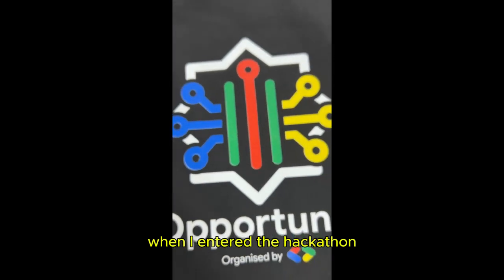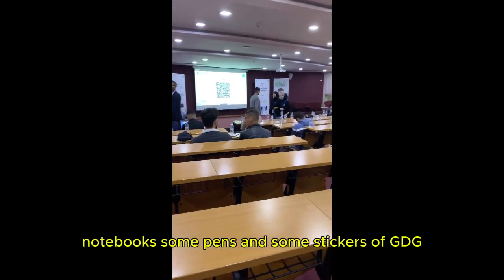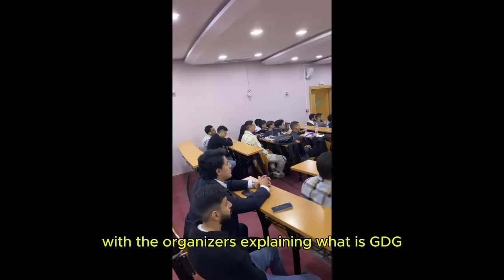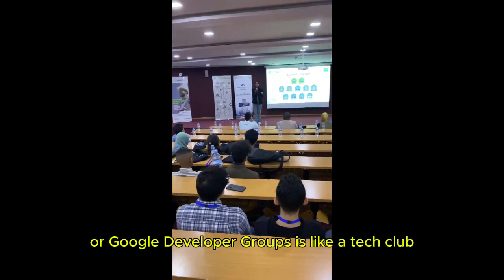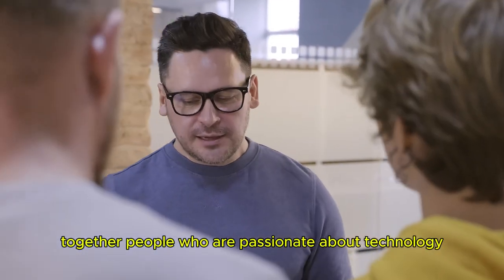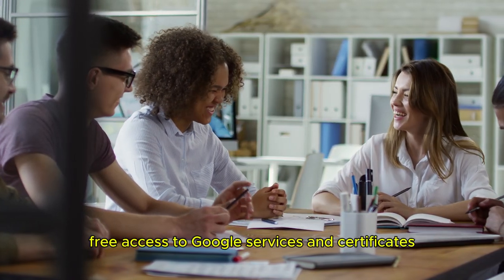When I entered the hackathon, the organizers gave me and my team our badges, notebooks, some pens, and some GDG stickers. You might be asking, what is GDG? That's exactly how our hackathon started — with the organizers explaining what GDG is. GDG, or Google Developer Groups, is like a tech club usually found in universities. It brings together people who are passionate about technology and gives them the chance to connect, learn, and sometimes get free access to Google services and certificates.